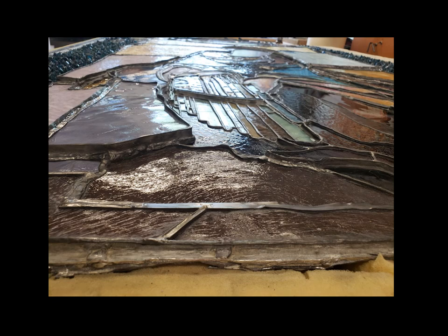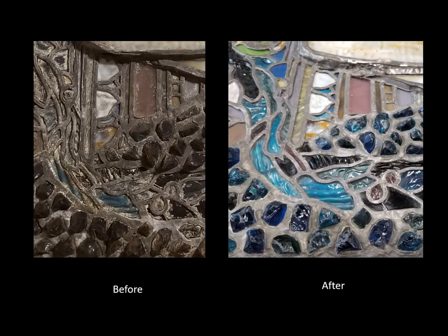Accomplished largely with Q-tips, it was a very slow process. This process had the added bonus of providing a unique opportunity to examine how the window was created and the craftsmanship involved. While in the window, the plates' edges were concealed by the lead, but once removed, revealed insight into how they were cut and shaped. The tight, concave curves found on several plates of textured glass, not easily accomplished with hand tools, are testaments to the masterful skill of the creators.